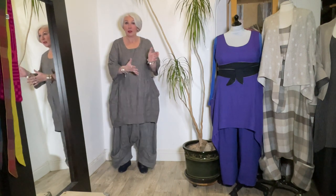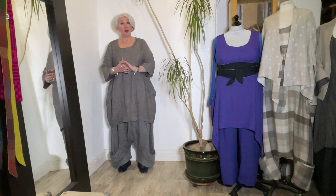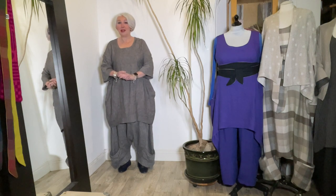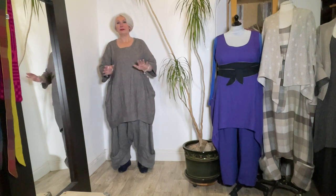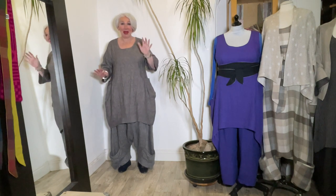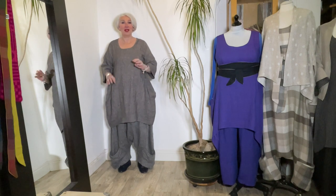That particular tabard and a lot more of them are on sale at the moment. I just have one or two outfits left for you and then I'll sign off for this week — my nose is driving me nuts — but there are two more that I want to show you.